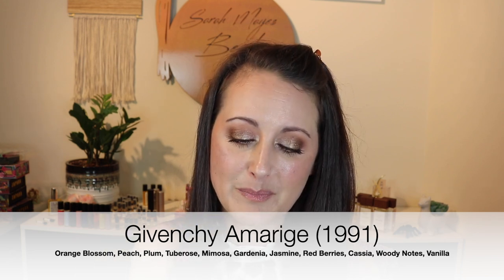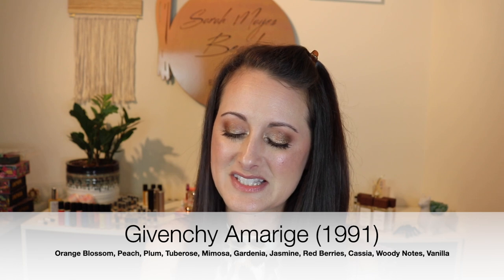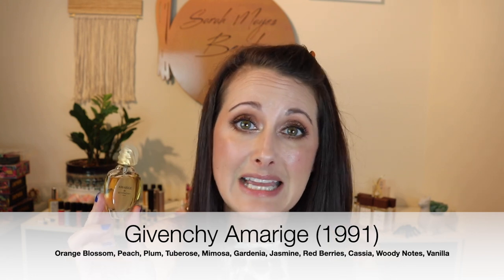This is a perfume that I never wore in high school because everybody else wore it — this is Givenchy Amarige. Everybody wore this perfume in high school, so because of that I didn't wear it, but it still brings back so many memories. It's still so nostalgic smelling. This is like a slightly animalic white floral — I love it so much. It's such a beautiful vintage style floral. Every girl in high school smelled like Amarige. That is Amarige from Givenchy.